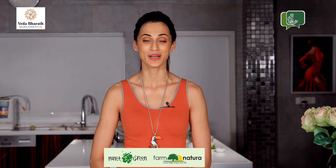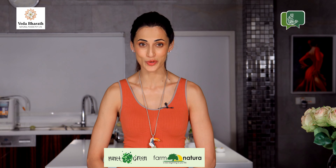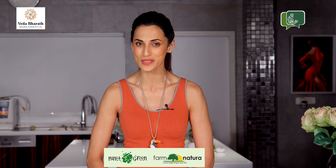Welcome back to Sustainable Living with Shilpa Reddy, powered by Planet Green's Farm Natura, a new beginning to your life. Today on this next episode of Vedabharat Natural Foods Farm to Table, I will be showing you two breakfast smoothie recipes.